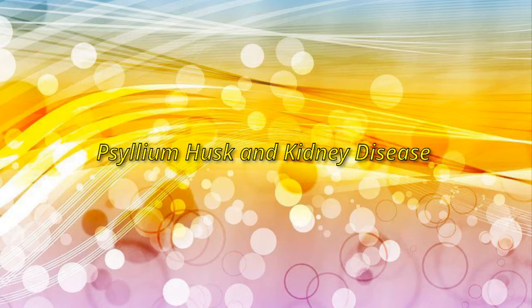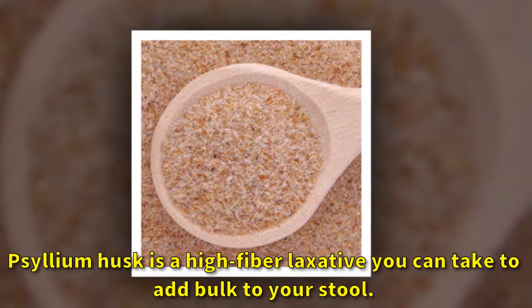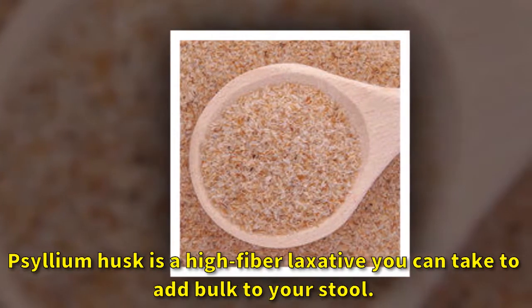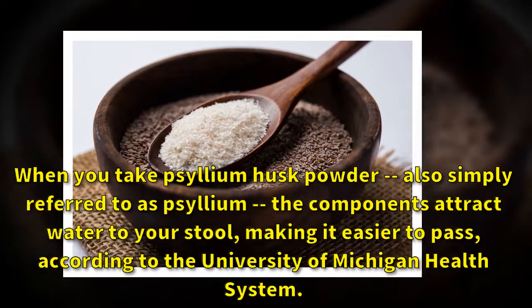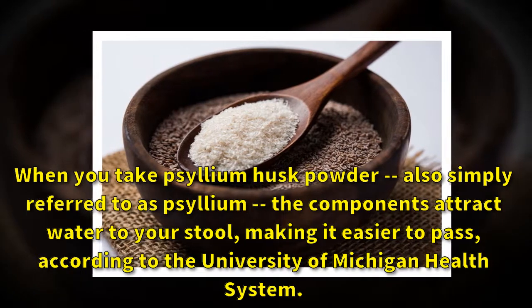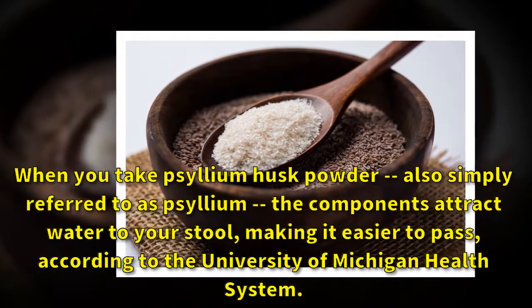Psyllium husk and kidney disease. Psyllium husk is a high fiber laxative you can take to add bulk to your stool. When you take psyllium husk powder, also simply referred to as psyllium, the components attract water to your stool, making it easier to pass, according to the University of Michigan Health System.